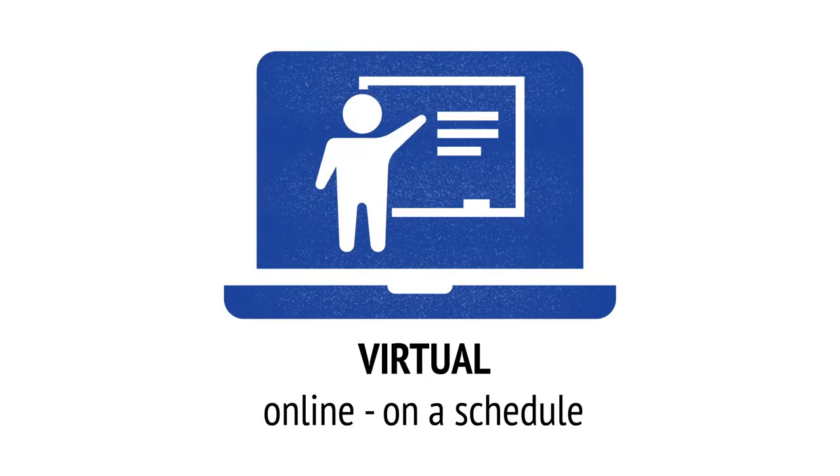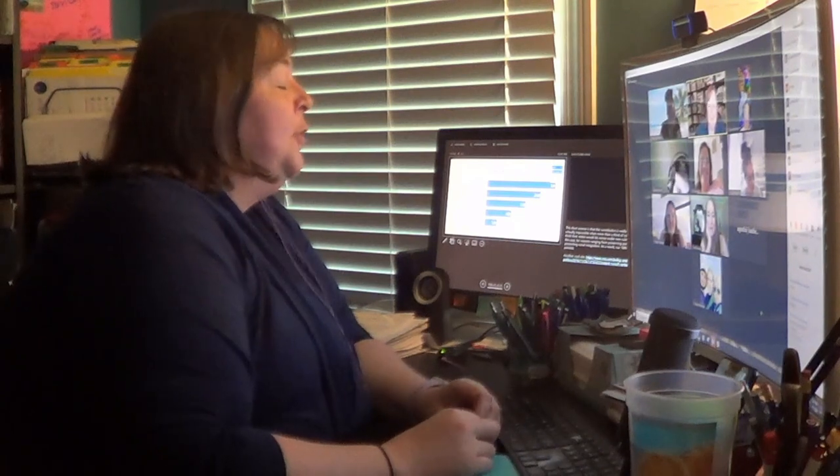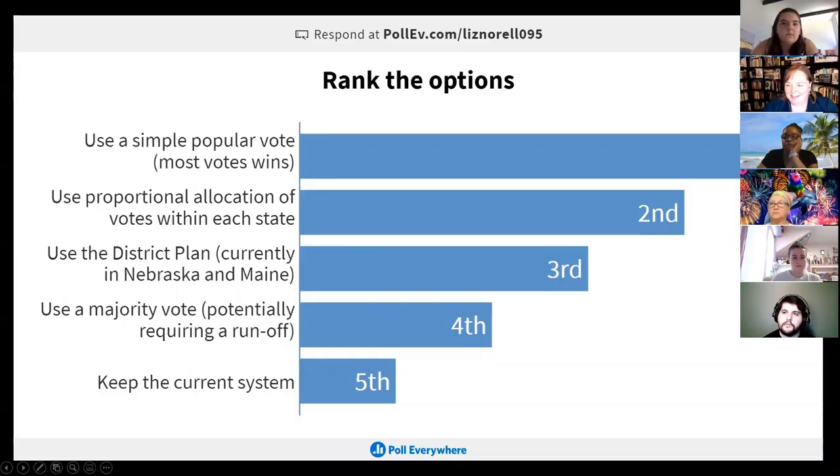Virtual — online, on a schedule. This is a brief example of what a virtual class will look like. You will take classes online at a scheduled time. You will not come to campus to take your class. Virtual courses will use a video conferencing service, such as Teams, Zoom, or WebEx, to deliver live, in real-time instruction at a specified time and day, as listed in the fall schedule.